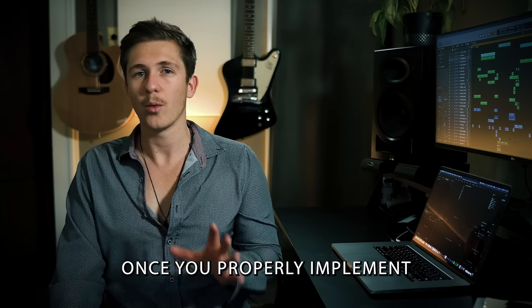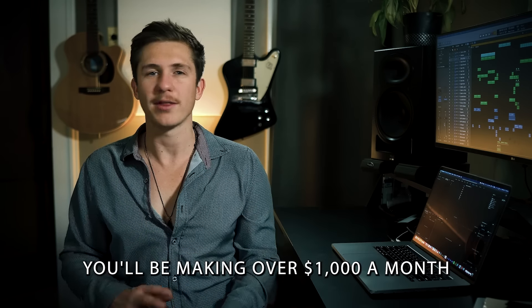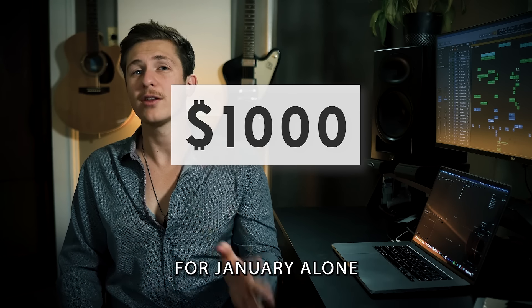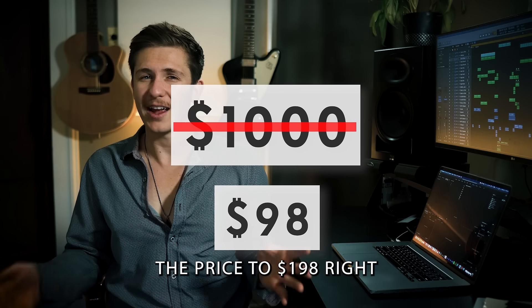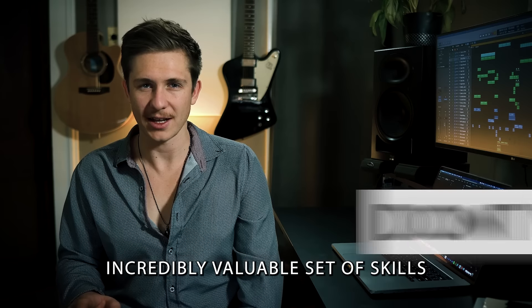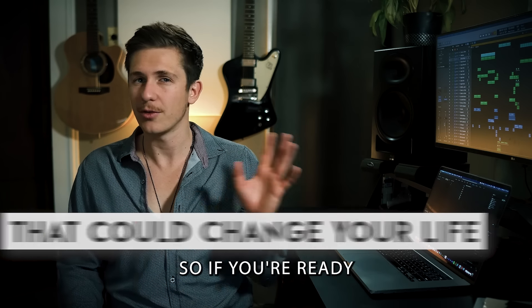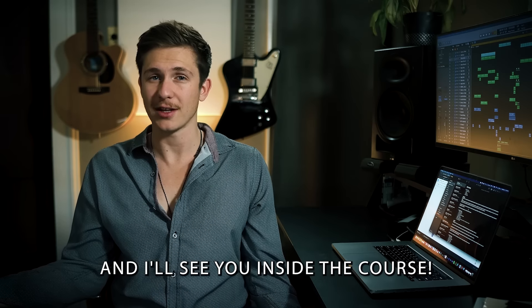Once you properly implement this system and begin releasing music consistently, you'll be making over $1,000 a month in back-end royalties, no problem. So while it would seem fair that we charge upwards of $1,000 for this course, for January alone we're going to be selling it for $98 — but we'll be raising the price to $198 right at the end of the month. So don't wait. For the same price as one night out for dinner and drinks with your friends, you will learn a skill set that could change the rest of your life. If you're ready to take your music career to the next level, click that button and I'll see you inside the course.